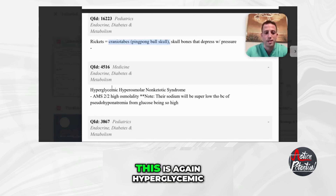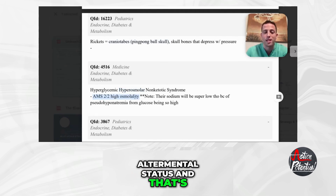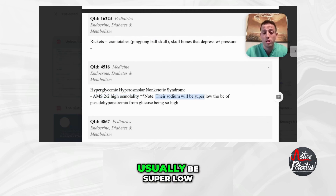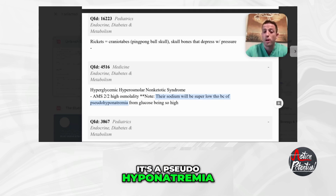Let's talk about HHS — hyperglycemic hyperosmolar non-ketotic syndrome. These patients have a really high risk of altered mental status from the high osmolality. Their sodium will usually appear super low on labs because of the pseudohyponatremia from their glucose being sky high. Don't be fooled by the low sodium levels — it's actually just going to appear low. It's a pseudohyponatremia from the super high glucose.